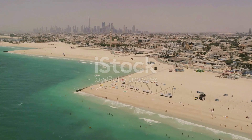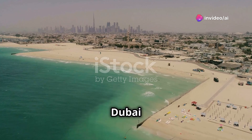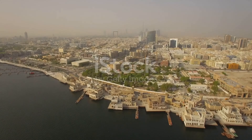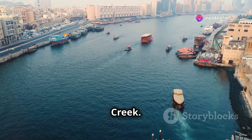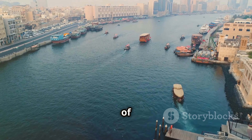Enough with the glitz and glam — let's hit the beach. Jumeirah Beach is where Dubai relaxes, the perfect escape from the city's hustle and bustle. Dubai isn't just about the future; it has a rich history. Experience it at Dubai Creek — hop on an Abra for a scenic ride. It's a world away from the skyscrapers, a reminder of the city's humble beginnings.